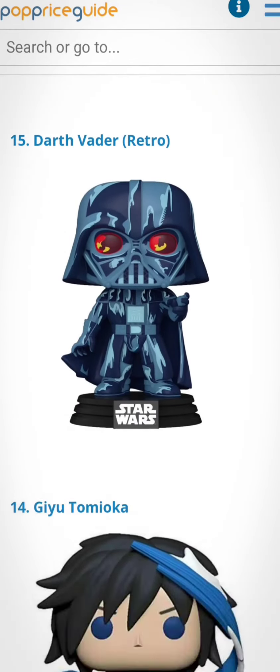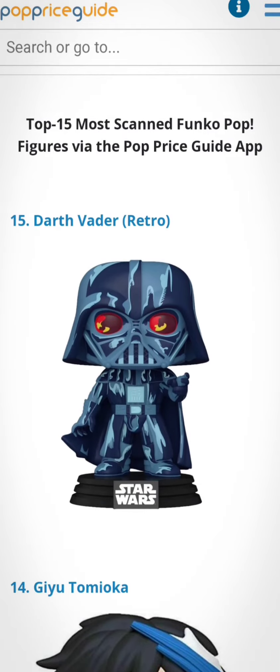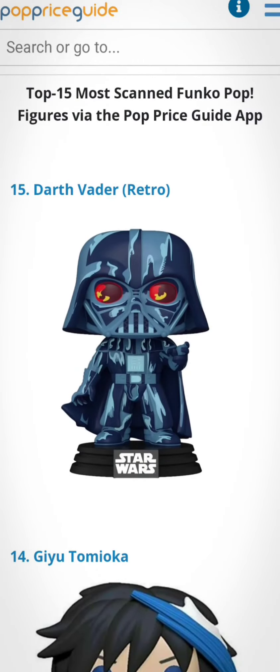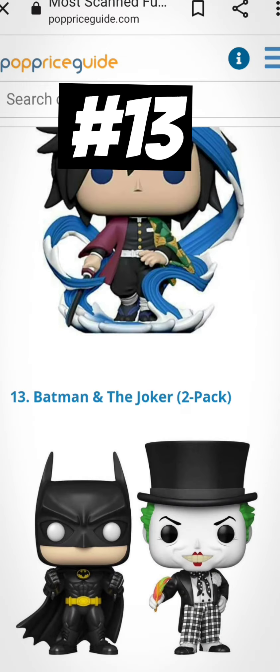So we got number 15: Darth Vader retro series. I don't have this one, always wanted to get this one but I never seem to find him — I may have to look on eBay or something. Number 14 is Giyu Tomioka. Number 13, Batman and Joker 2-pack. I don't have that. I saw this one at GameStop but I didn't get it and I should have.